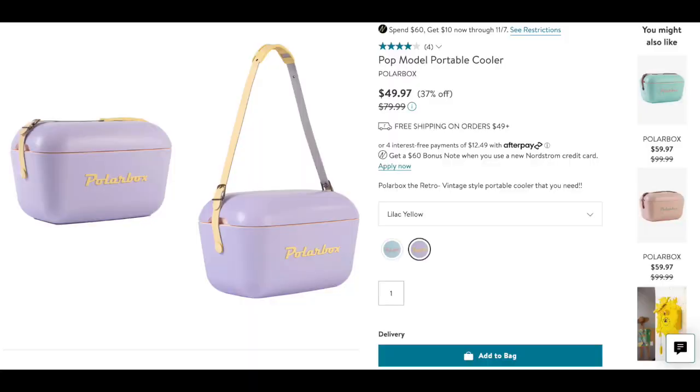If you live somewhere warm or they go to the beach a lot, you could get them a Polar Box cooler. If they don't have one already, go ahead and get them a record player, or get them some records to go along with it. These can run kind of pricey, but if they have broad taste in music you can thrift some records.